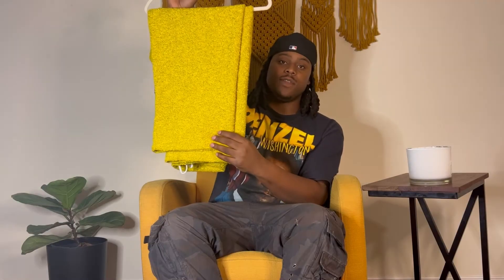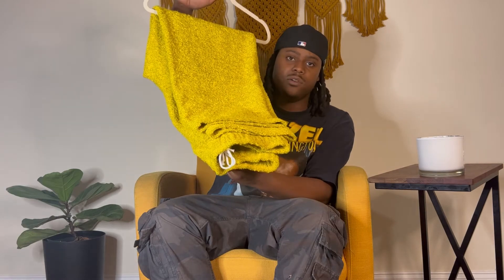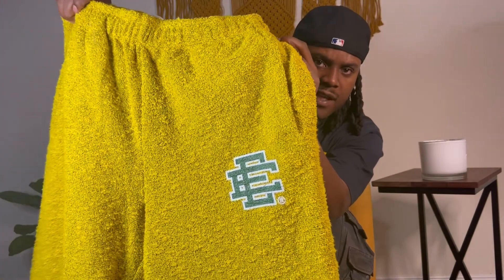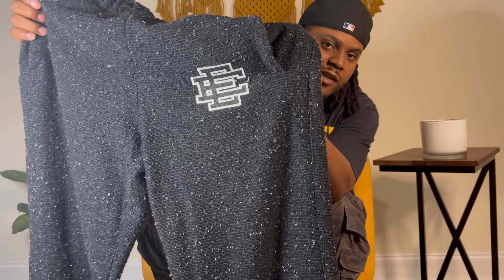Right here we have the Eric Emanuel clay sweatpants in the yellow colorway. I picked these up at ericemanuel.com — if you're familiar with Eric Emanuel, stuff flies pretty fast, so once I got in there I grabbed my size and was out. They're 100% cotton. If you're not familiar with what "clay" is, it's just curled ply of yarn. They're very warm — nice for fall going into winter. These are actually my third pair of clay sweatpants; I have a cream pair, a blue pair, and a black pair. With the yellow colorway we have the green EE logo, and a small detail: there's a trademark right next to his signature EE, which wasn't there last year's fall/winter season.